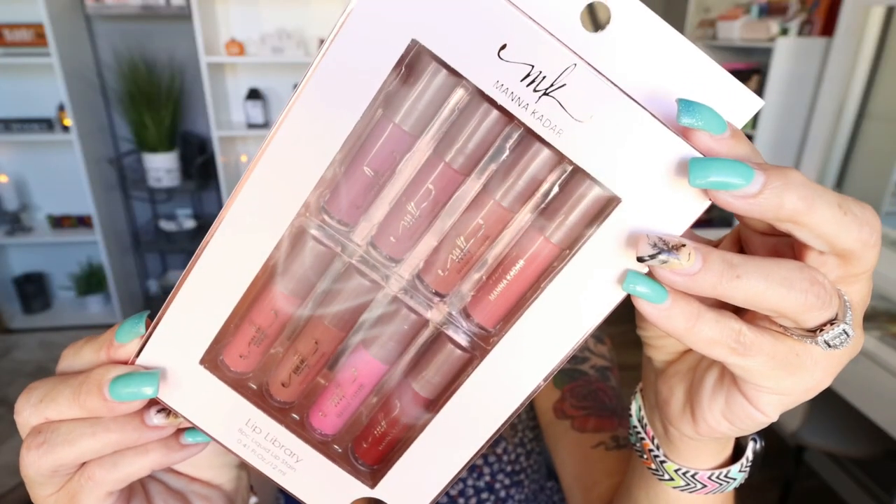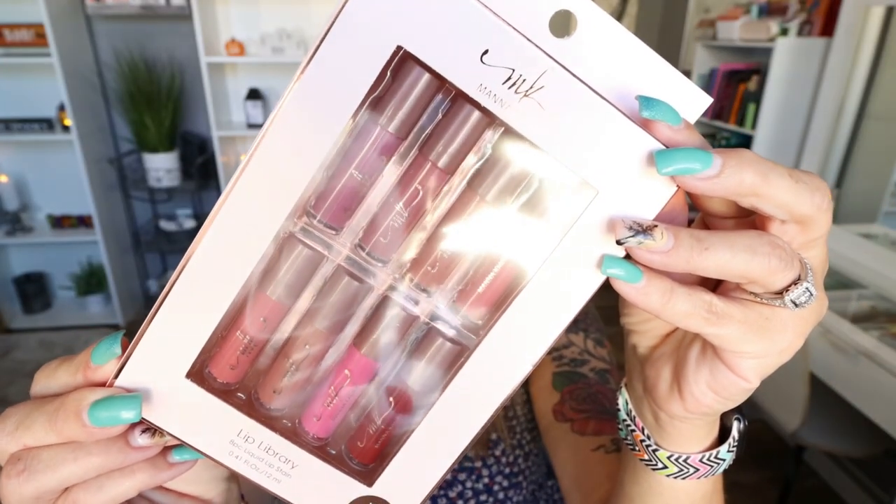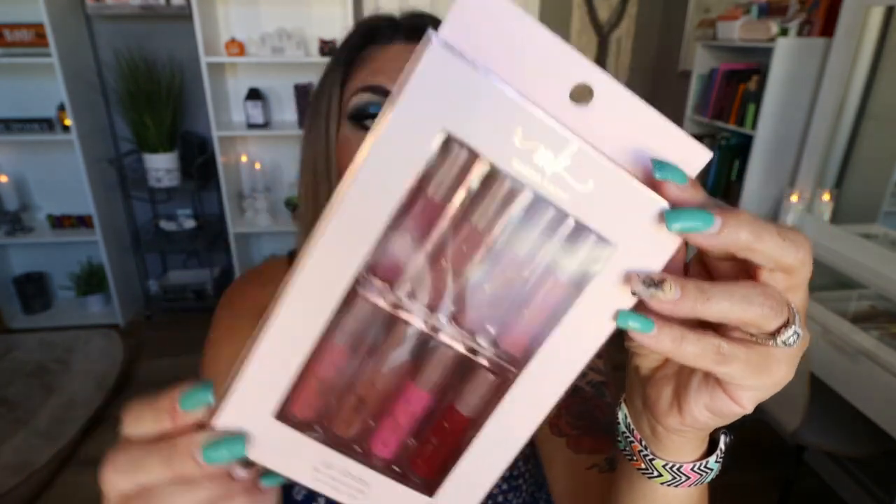The first item in my box comes from Manicadar, and this is their eight-piece liquid lip stain lip library. I'm really excited for this — eight liquid lips! Manicadar is a pretty pricey indie brand. Actually, last month I got a brush set from them that I've been loving. Here are the eight liquid lips. I'm going to swatch all of these so you can see the colors. We have some nude shades, some pinky-tone shades, a fun red shade — absolutely perfect for fall.